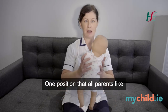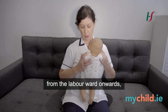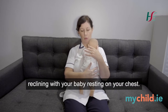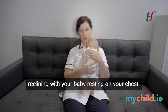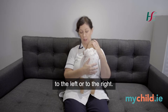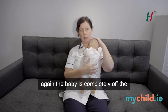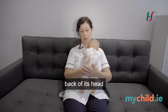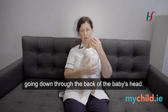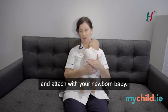One position that all parents like — and we encourage you to do this from the labour ward onwards — is the lovely skin-to-skin position of reclining with your baby resting on your chest, making sure that they're looking to the left or to the right. In this position, which is a modified tummy time position, the baby is completely off the back of its head and there are no deforming forces going through it. It's also a lovely way to bond and attach with your newborn baby.